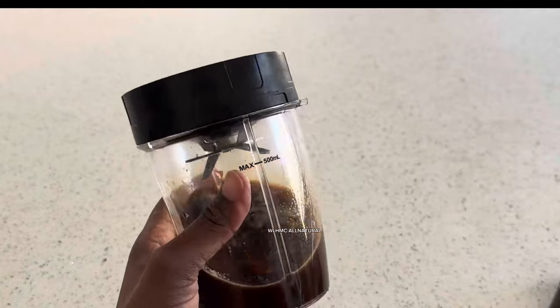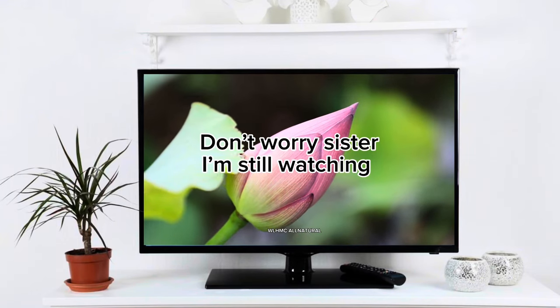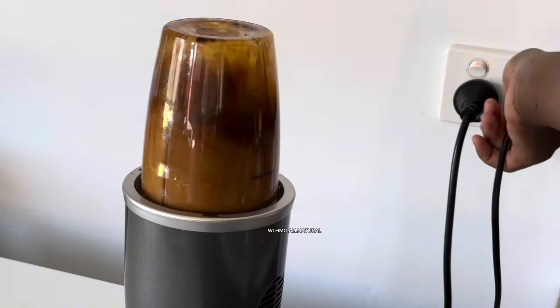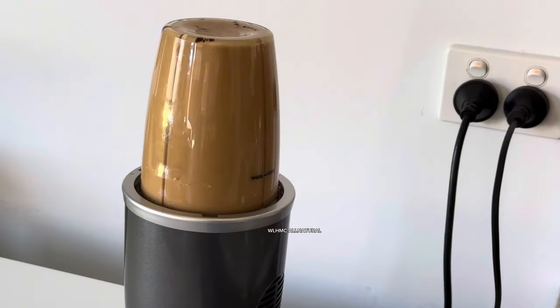I'm going to be blending these two together, because you want them blended. You can't be using them when they are separated and not blended. So you have to have a blender. But if you don't have a blender, you can grate the ginger and then mix it into the coffee water.